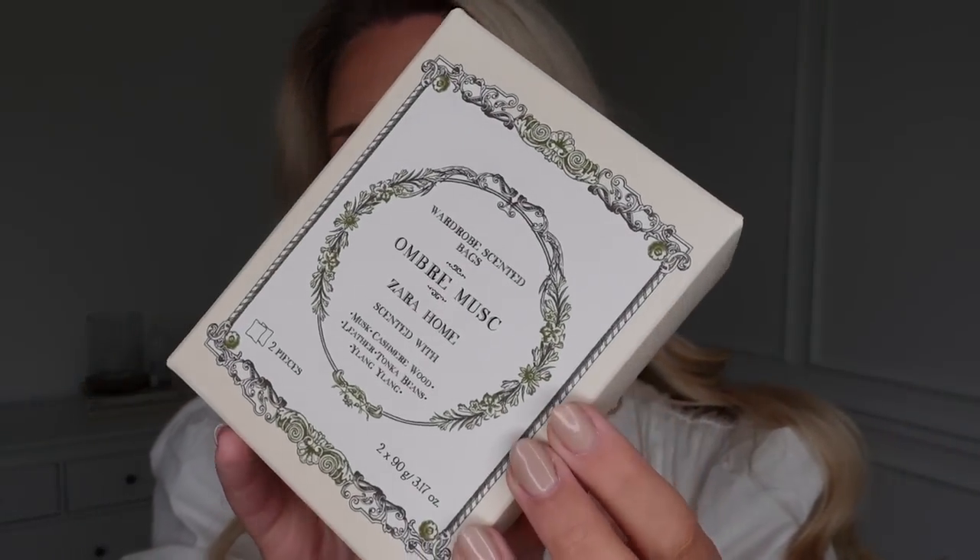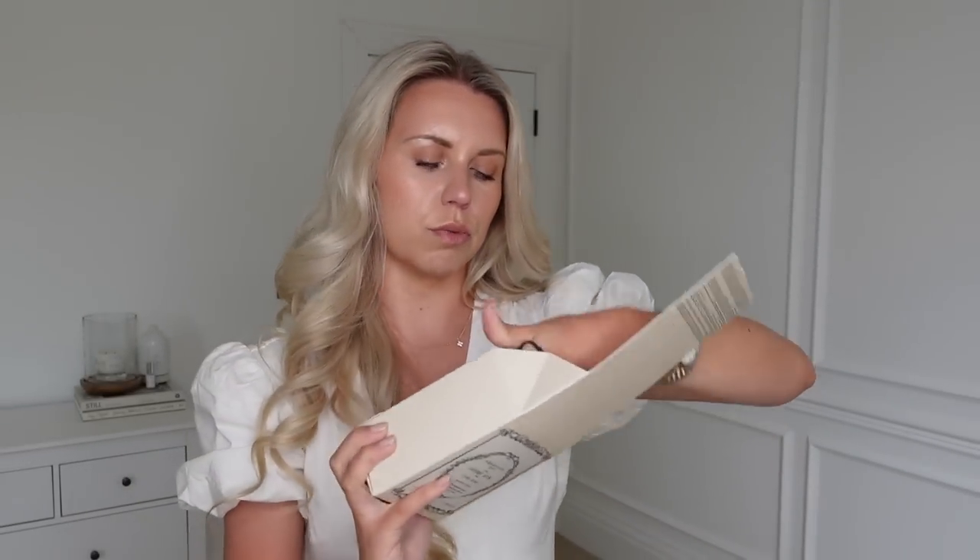Yet again, another home scented product, and when I opened this box, wow — the scent just hit me. These are in ombre musk and they are scented — how beautiful is that packaging? Musk, cashmere wood, leather, tonka beans, and ylang ylang. You get two pieces in here and they do several different scents. They smell so good and strong — little linen sachets that you can pop in like wardrobes or drawers. I kind of want to see if you can pick up the ombre musk scent in a spray to maybe prolong the life of these.